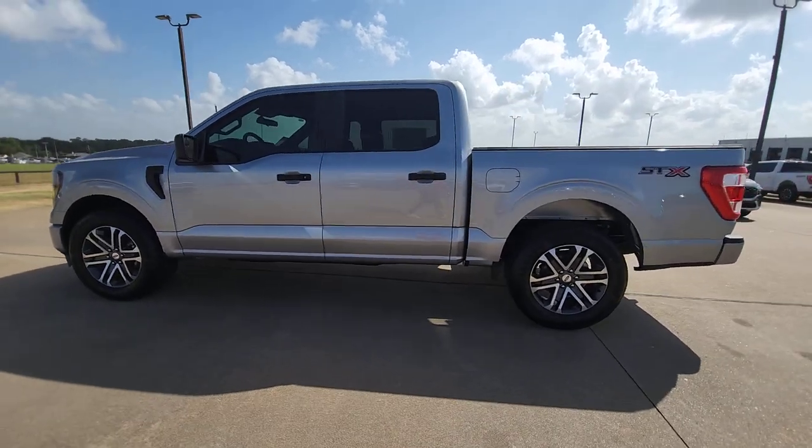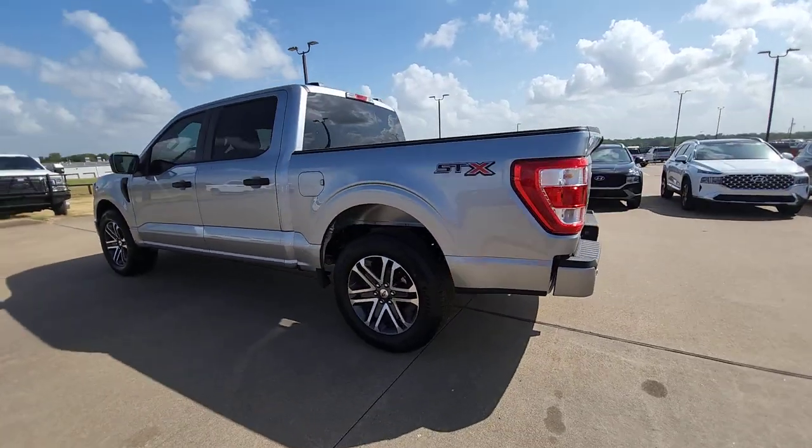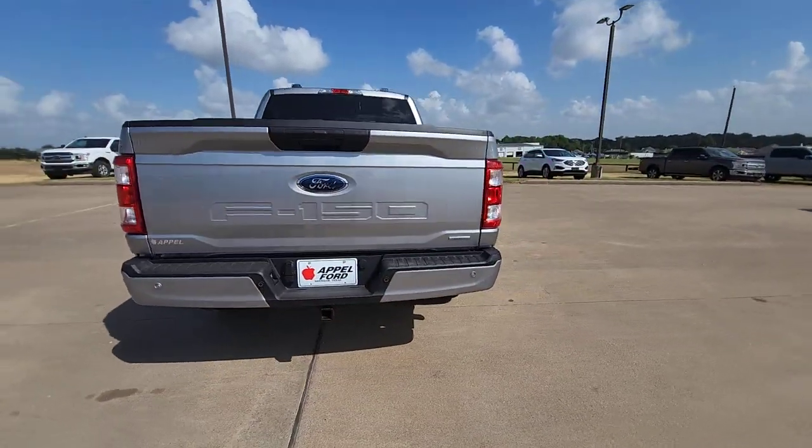Here is a wonderful 2023 Ford F-150. Take a closer look at this full-size F-150.